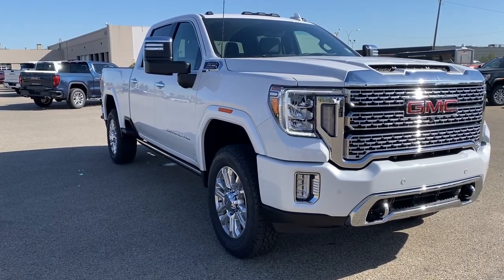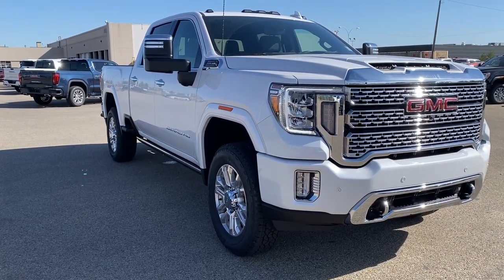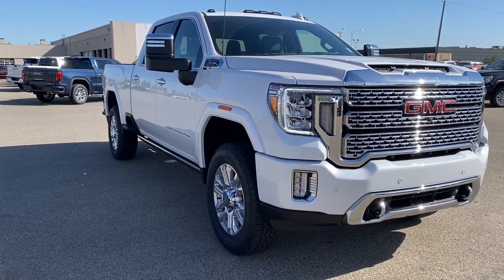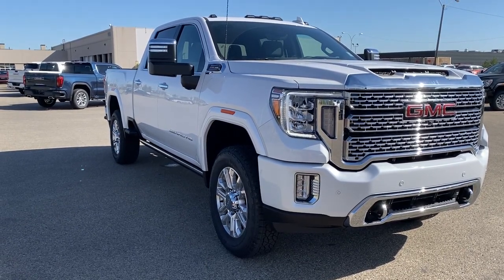Come take a look at the 2022 GMC Sierra 3500 Denali HD, or you can visit us online anytime, anywhere at wolfgmcbuick.com, or for all things GMC, click the like and subscribe button. Thank you.